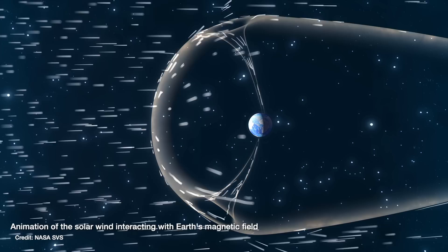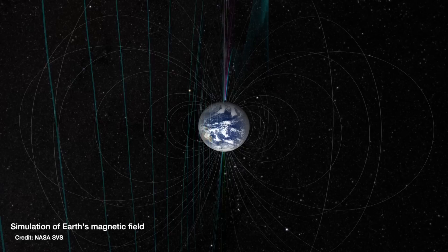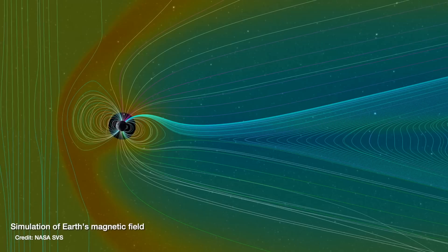Either way, potentially dangerous high energy charged particles stream off the sun every single day in all directions, and some of them can end up encountering Earth. Luckily for us on the ground, the Earth has a couple of defense mechanisms — like the skin on an apple, the Earth has its atmosphere and its magnetic field to help shield us from these high energy particles.